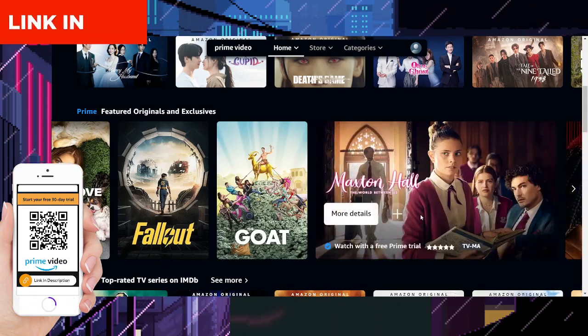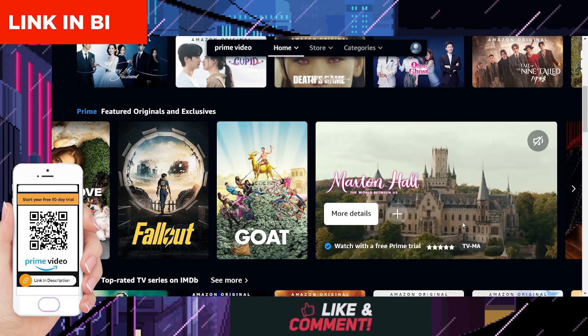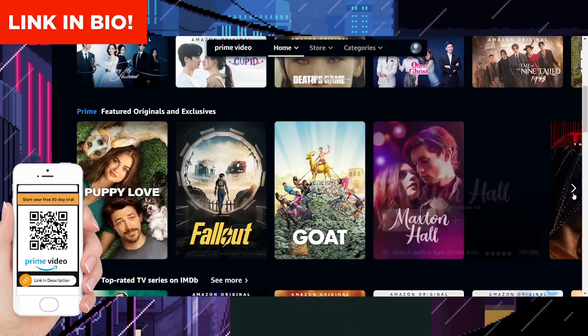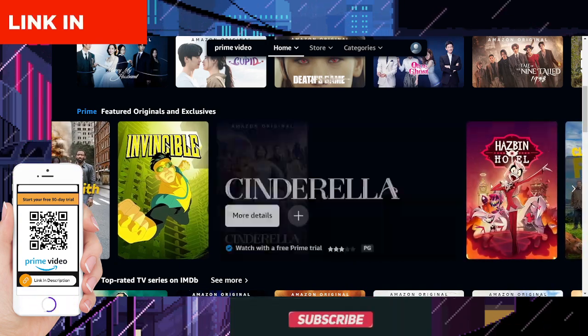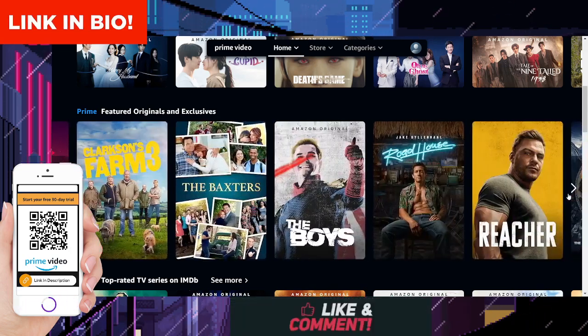And the best part? If you decide to continue your subscription after the trial period ends, you'll be supporting the creators behind Maxton Hall and other fantastic content on Amazon Prime Video. So, what are you waiting for? Click the link or scan the QR code now to start your free trial and immerse yourself in the captivating world of Maxton Hall: The World Between Us.